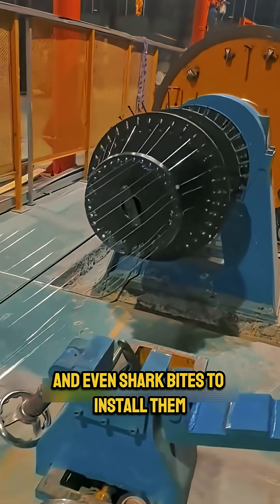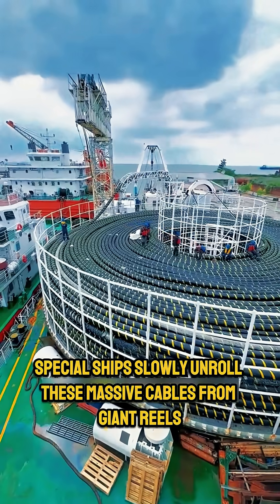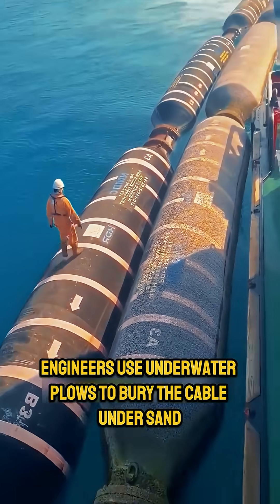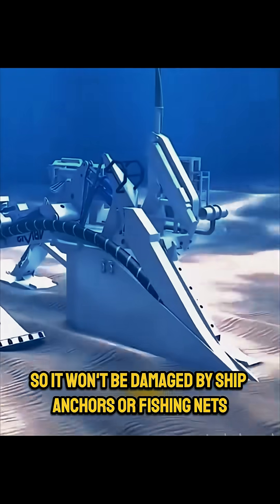It's built strong enough to survive deep ocean pressure and even shark bites. To install them, special ships slowly unroll these massive cables from giant reels. Near the beach, engineers use underwater plows to bury the cable under sand, so it won't be damaged by ship anchors or fishing nets.